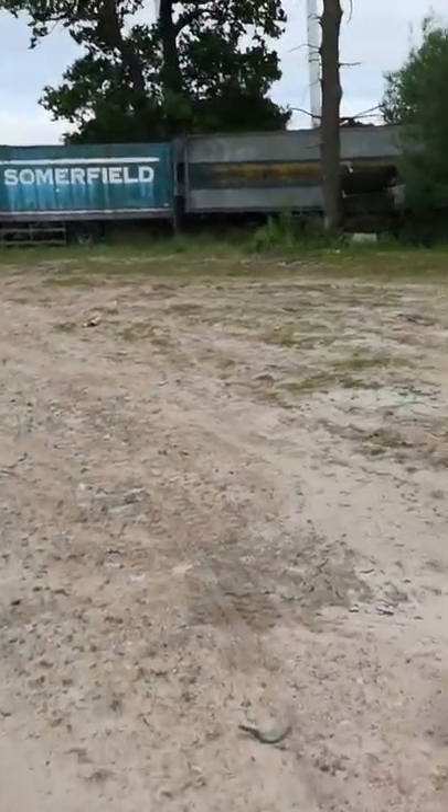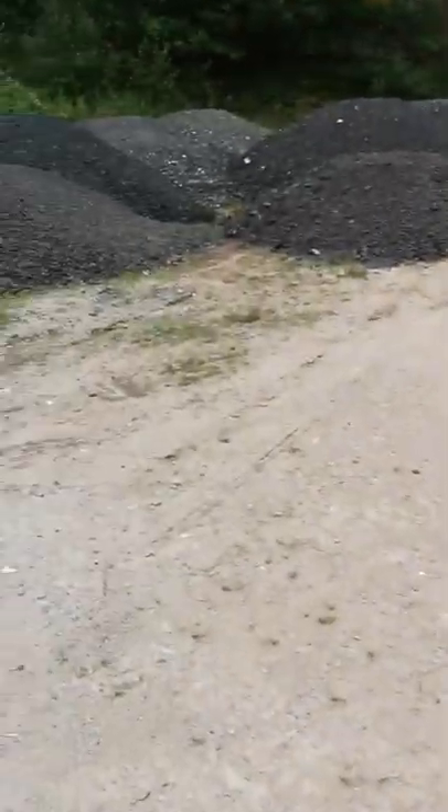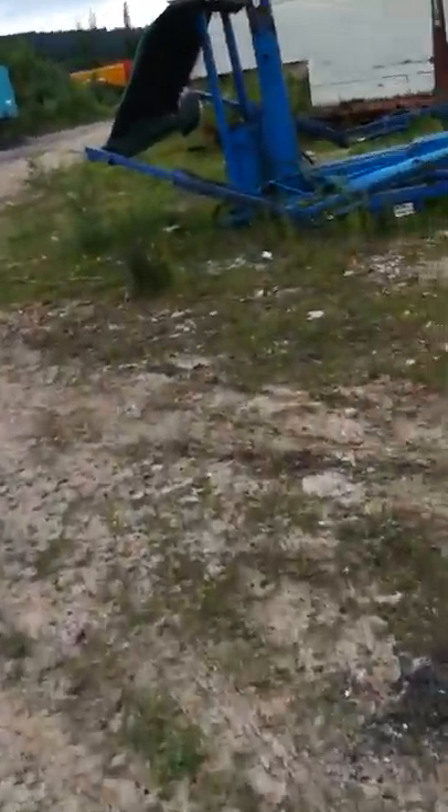That looks like an old car carrier — see, two more. My video stopped. Not much around here. That's the factory we're going to be going in, maybe tonight.